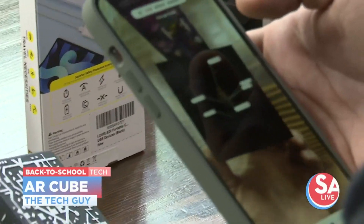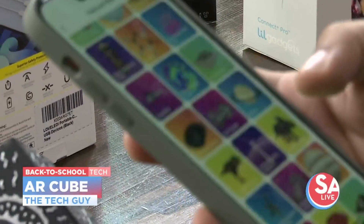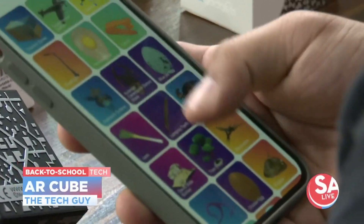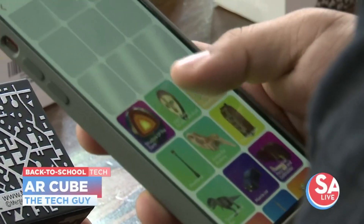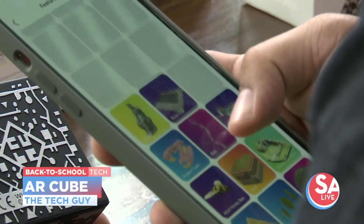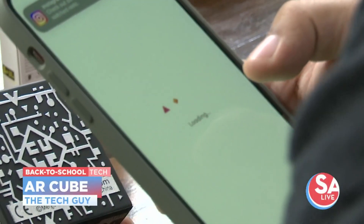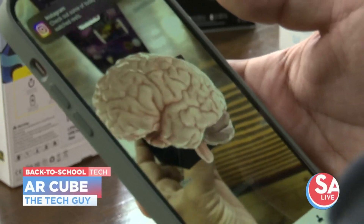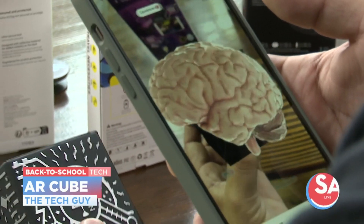Hold on — you showed us the brain earlier. Let's pull that up. There are a lot of different diagrams that allow you to transform this cube into a hologram in your hand — learning from the Earth's core and much more. This is just so cool that kids have this stuff these days. I was using Encyclopedia Britannica, if that dates me. Wow, look at that! That is incredible!